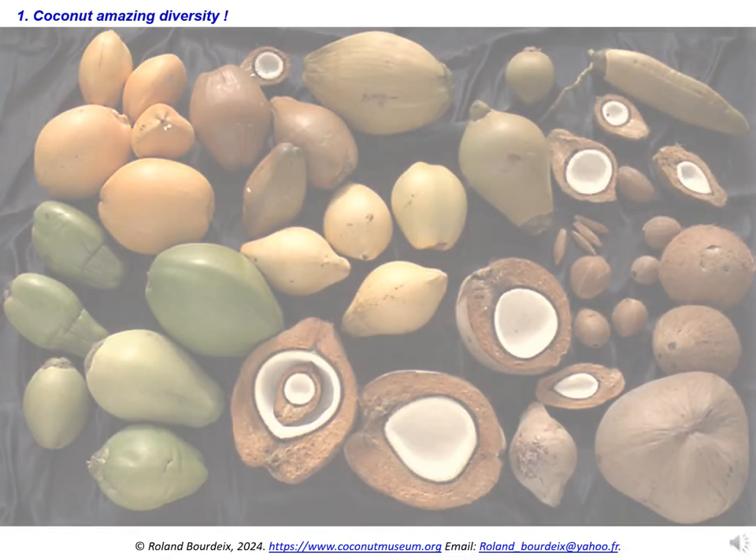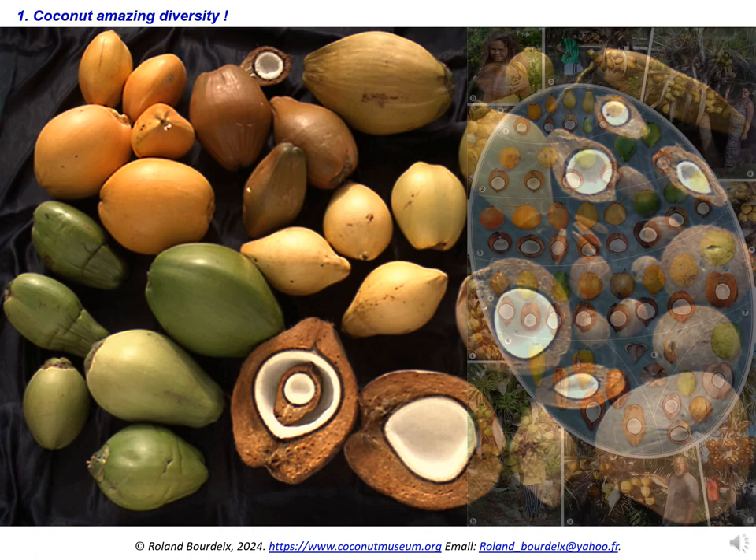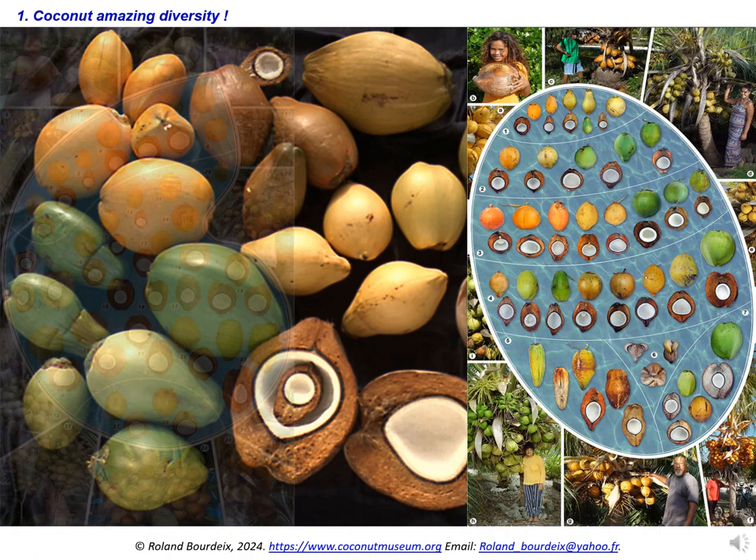Coconut trees show an extraordinary varietal diversity, first expressed by the colour, size, shape, and the composition of the fruits. Varieties also differ by the size and the growth of the trunk, by their abilities to produce or not plenty of fruits or a lot of toddy, and by their tolerance to diseases, pest, and climatic hazards.